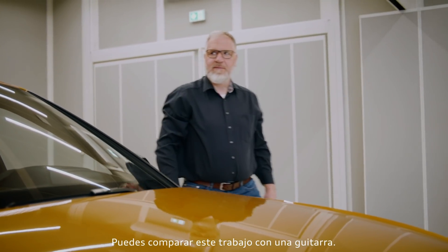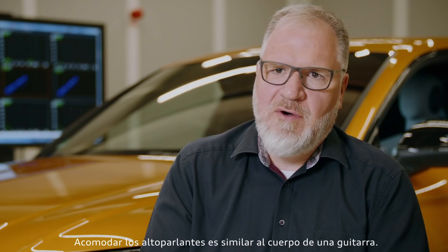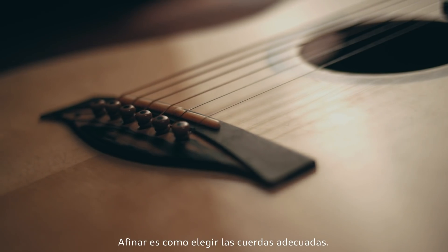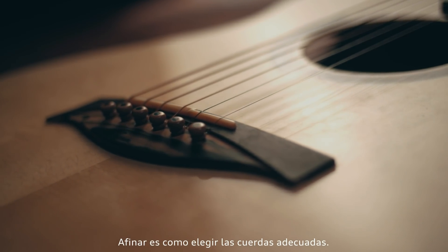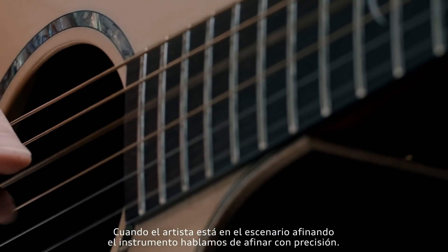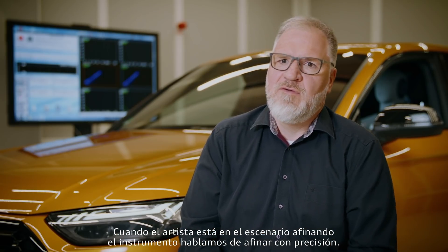You can compare sound tuning to a guitar. Fitting the loudspeakers is actually comparable to the body of the guitar. The rough tuning is comparable to thinking which strings shall I use to define the sound I want to make. Up to the point where the artist is standing on the stage tuning their instrument, we're talking about fine tuning.